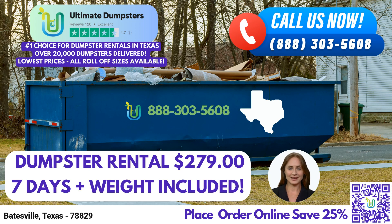Good morning, ladies and gentlemen. Thank you for joining us today. In this video presentation, we are thrilled to introduce you to Ultimate Dumpsters, your go-to solution for same-day roll-off dumpster rentals in Batesville, Texas. Let's dive into the benefits of using Ultimate Dumpsters and how we can assist you with your waste management needs.